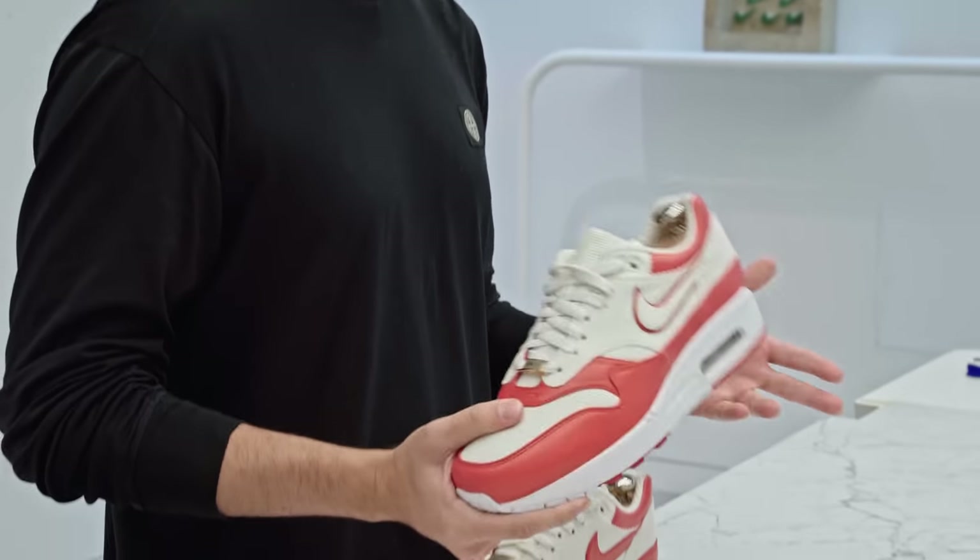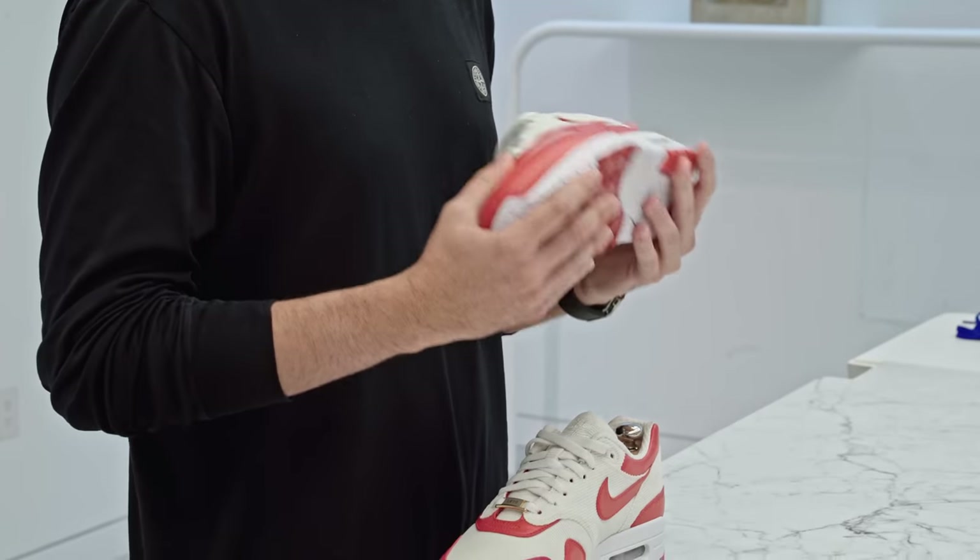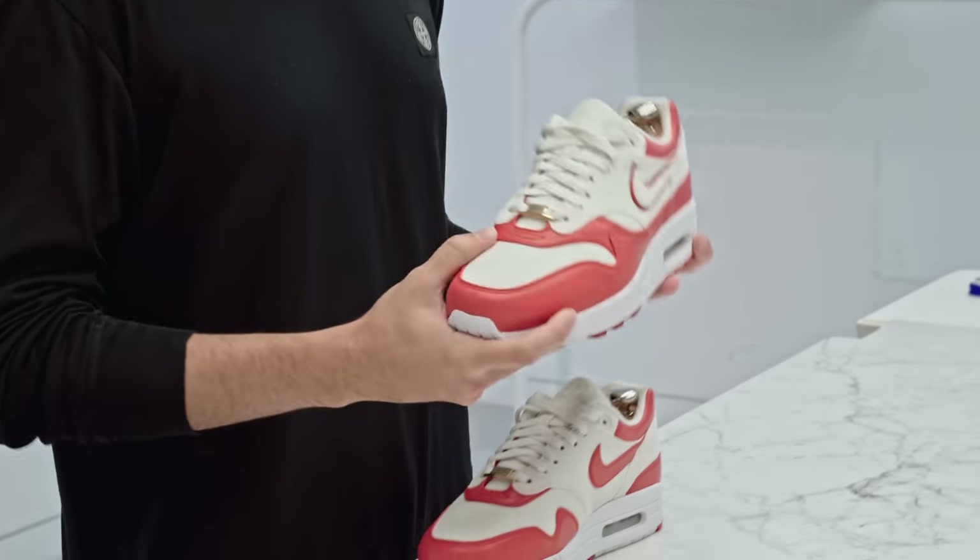Call of Duty players are on their way right now. They have done a phenomenal job this past year of representing 100 Thieves as an organization, and so we're going to present them with their own custom Air Max 1.